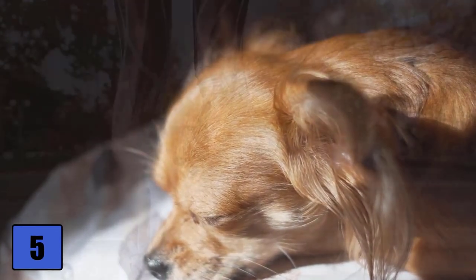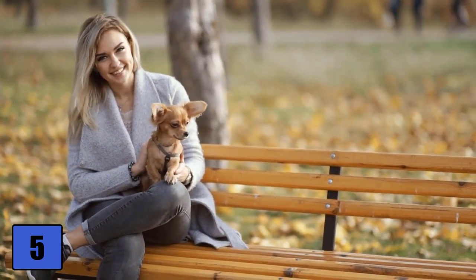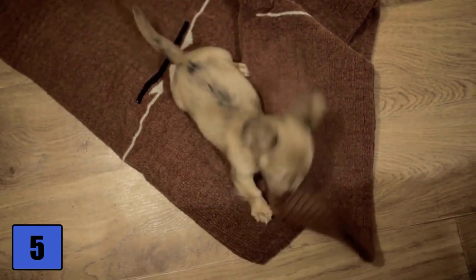Conclusion: The Chihuahua needs as much activity as any other dog breed and should not be underestimated or constantly carried around in your pocket. If you want a bright dog that also makes a good family pet, the Chihuahua is the right choice for you.